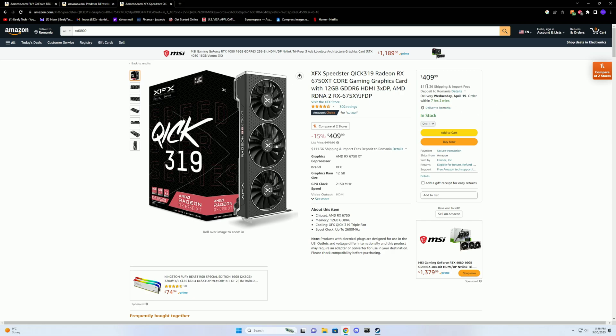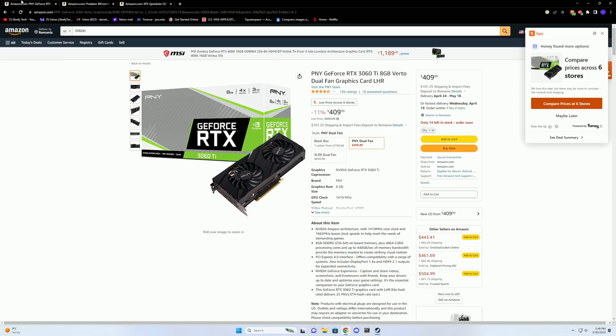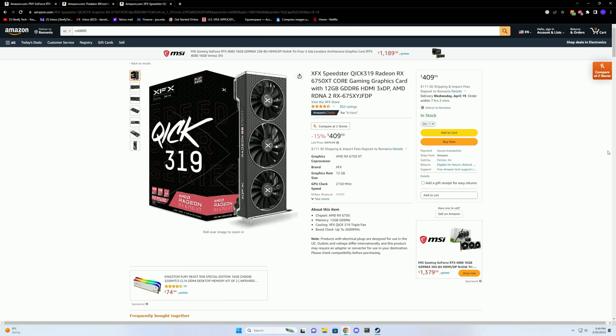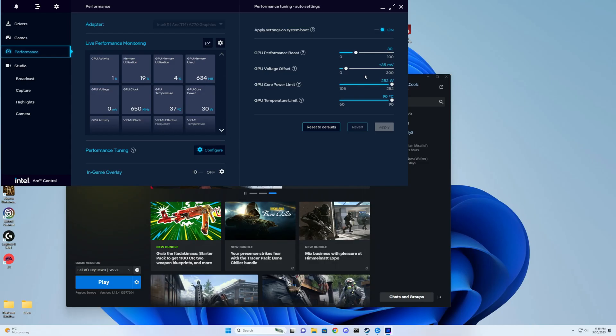Yes, Intel has come a long way and there's good reason to support a third GPU manufacturer — we want competition. But if you're building a PC and just want the best bang for buck, you're going to have to go with a 6750 XT, or a 3060 Ti if you're an Nvidia loyalist. The 6750 XT will have less VRAM, which is a big advantage of the A770 — as a professional you could benefit from its AV1 encoding support and the extra VRAM headroom.